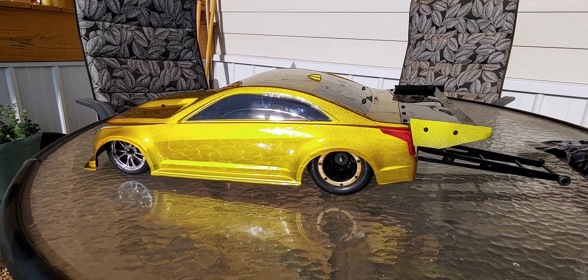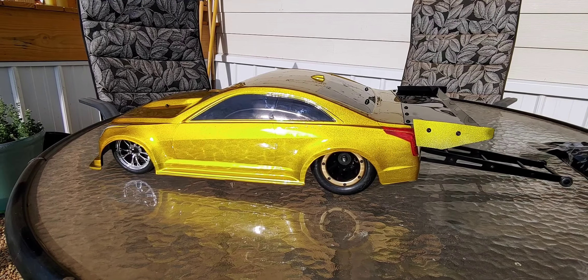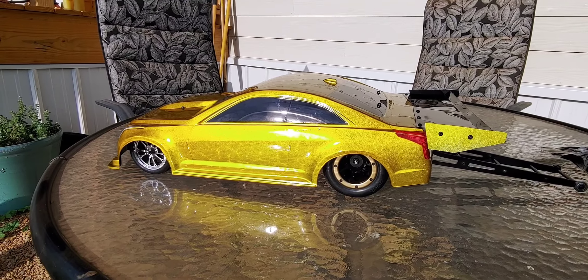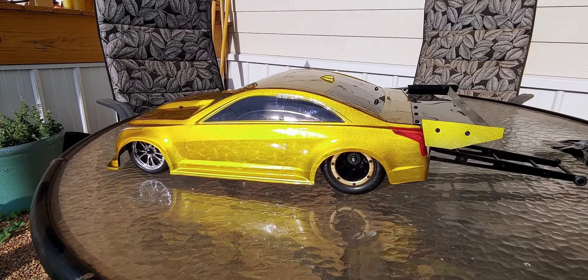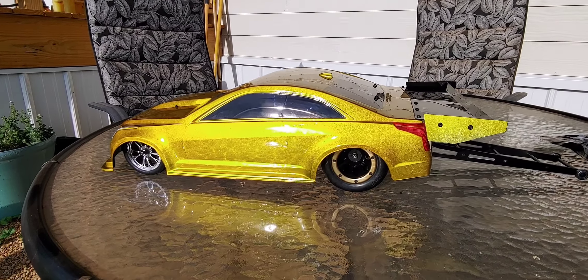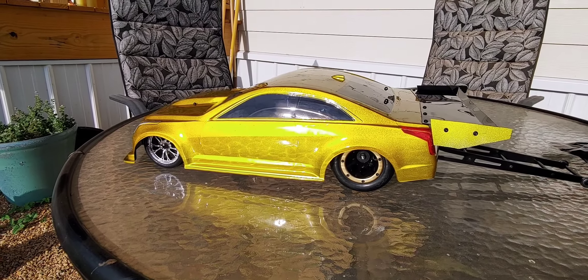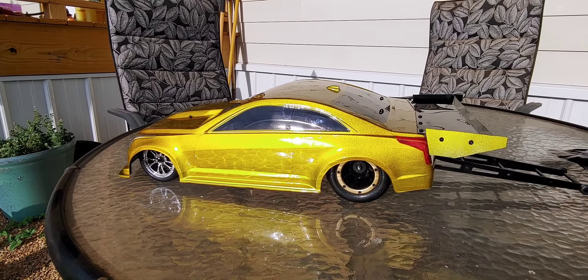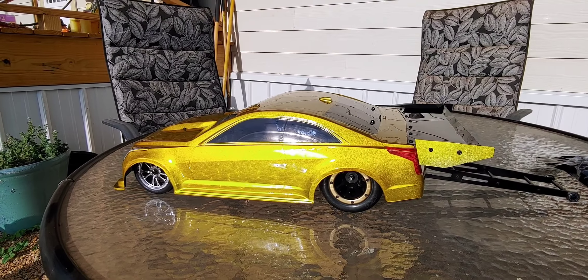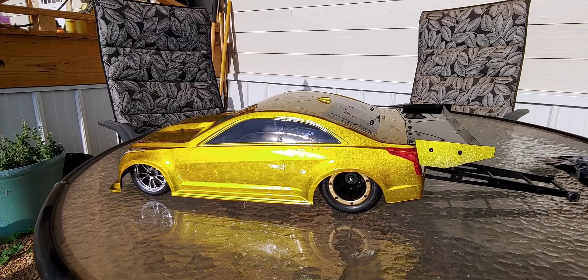Recently, J Concepts just released their Cadillac ATS-V body, which obviously is in the video. I ordered that about two weeks ago. They had a little mishap with their PayPal or whatever — apparently it wasn't even in the system — so it took a little longer than I expected to get it. But nonetheless, here it is.